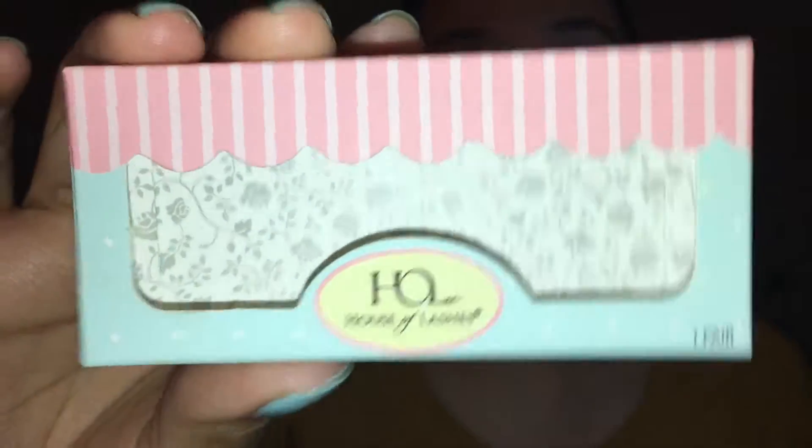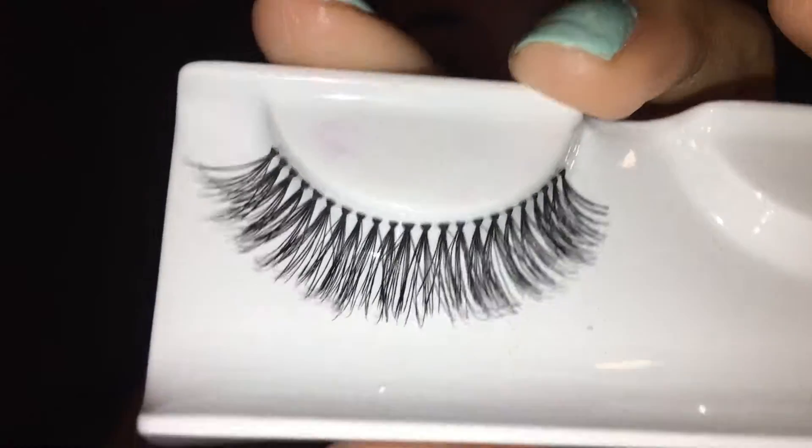Next I got the House of Lashes lashes — this is just the packaging — mine in the style Sweet Romance. Funny story, I actually lost one of the eyelashes. I was going to try them on because I did a look with the Laura Lee Los Angeles palette, and I wanted to try on the eyelashes but I ended up losing one. I remember filming and trying to put it on and now that I want to put it back, it's just not here. I'm not really a lash person but I actually wanted to try these out because I've never tried House of Lashes and they look so pretty and super wispy, super soft.